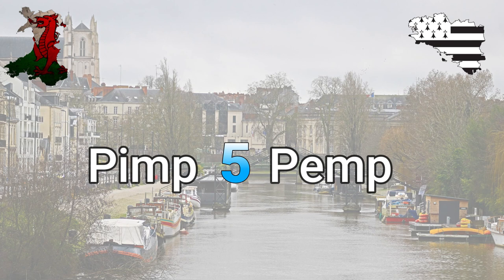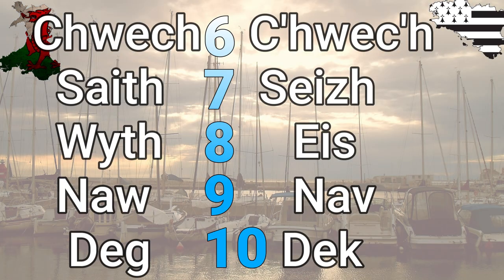Moving on to number five: 'pimp' in Welsh and 'pemp' in Breton — these are so similar. Number six is essentially the same word in both languages, though Breton has a different way of writing it: 'chwech.' Seven is 'saith' in Welsh and 'seizh' in Breton — that seems almost Spanish to me. Eight is 'wyth' in Welsh and 'eizh' in Breton. You'll notice the TH in Welsh has become an S sound in Breton.